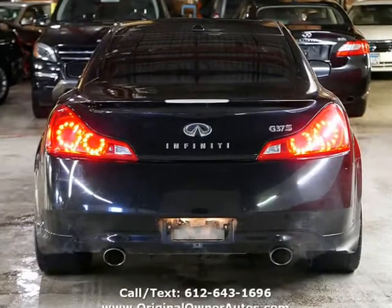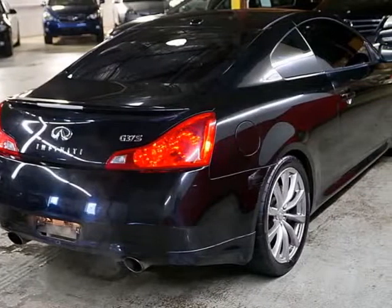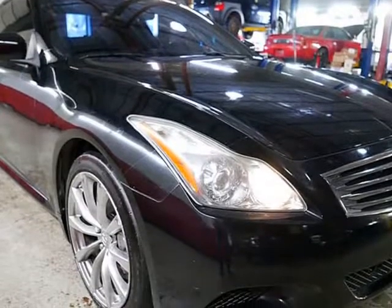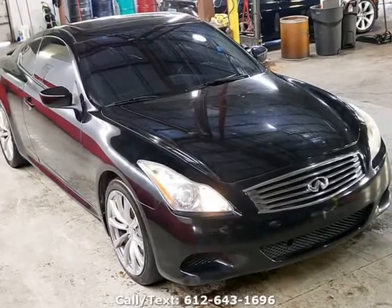Everything on this car is as it should be — black on black leather and loaded with options, a blast to drive and has the looks. Very quick, fun-to-drive car that is ultra-reliable as a daily driver, and the sky is the limit when it comes to what you can do with these cars. This one is all stock and a blank canvas.